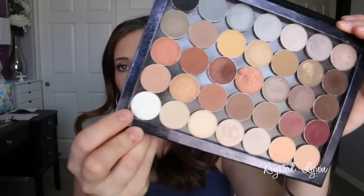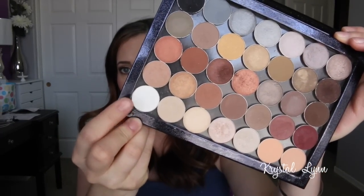One other one is White Lies — it's funny because I hauled it recently and I already owned it, so I have two. But I've been using it for my brow bone highlight. It's a pretty stark white, but I'm very light-complected so I can get away with it. If you're darker, I probably wouldn't recommend it.